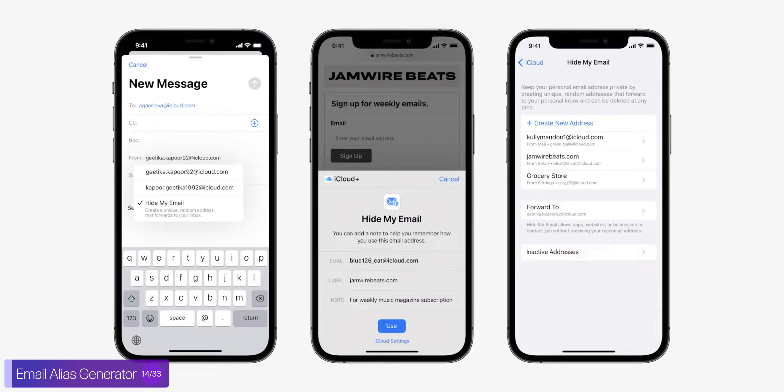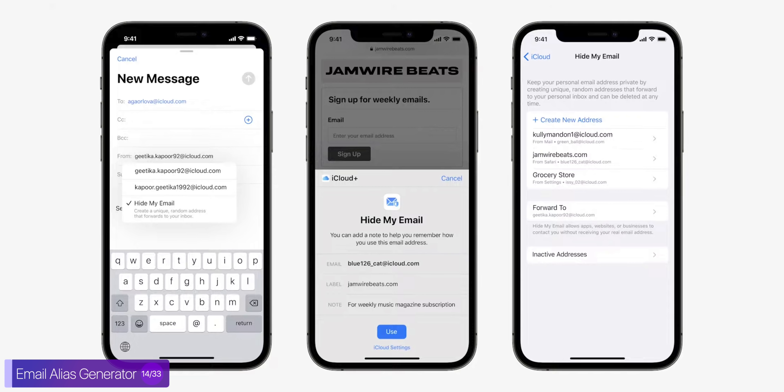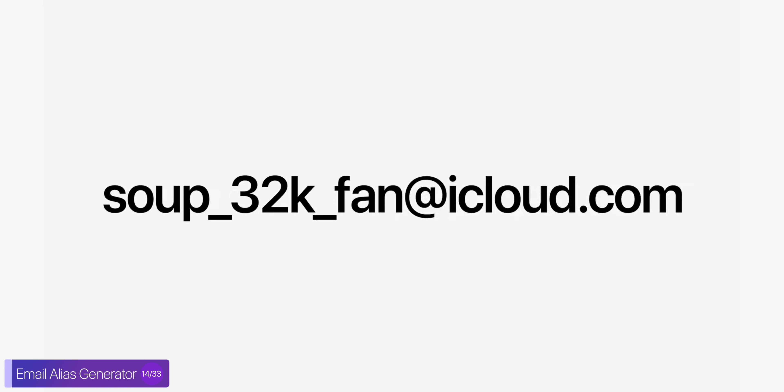We also get an email alias generator, which means that we never really have to show our emails anymore, because we can have different aliases for different use cases and then forward the emails from those aliases to our actual email addresses. So for example, you can have an alias for subscriptions, another one for other things, and then easily disable them when you want to.